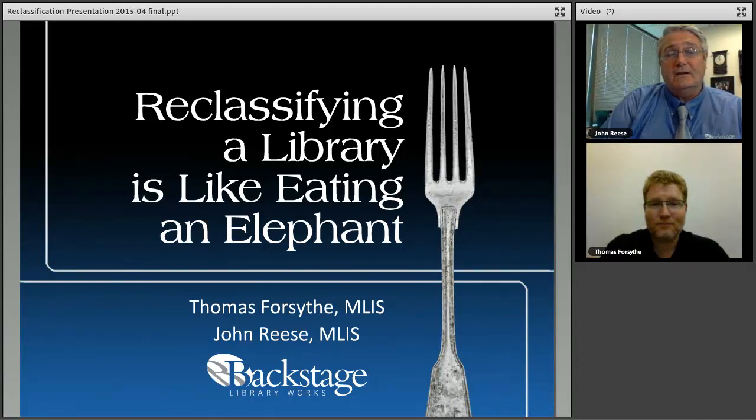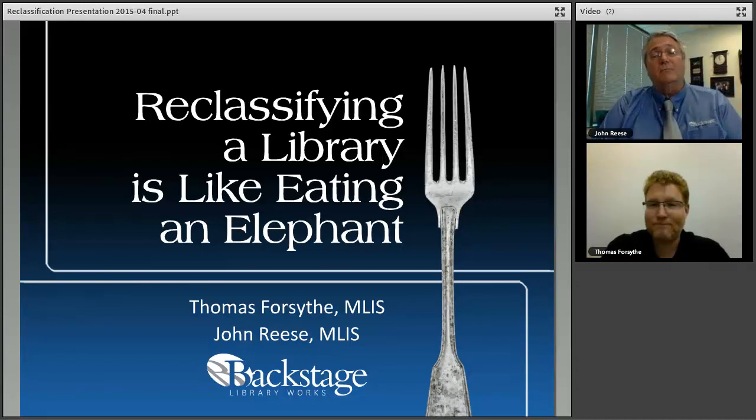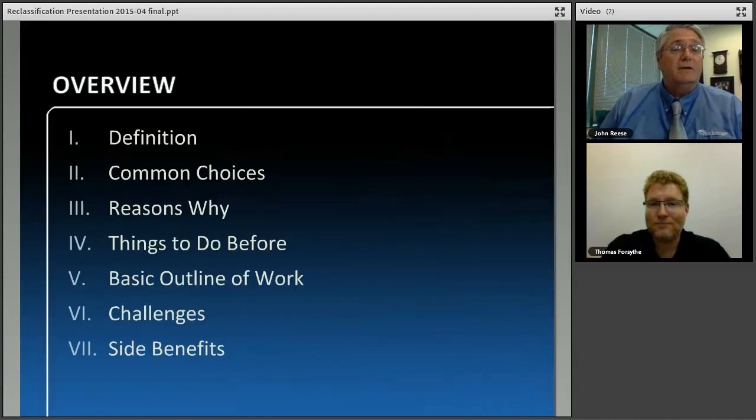If you look at our title, it's 'Reclassifying a Library is Like Eating an Elephant.' And how do you eat an elephant? You eat an elephant one bite at a time. That really explains the process of reclassifying. Throughout this webinar, there are times we're going to pause for questions. You can feel free to chat your questions to us and we'll answer them at that time.